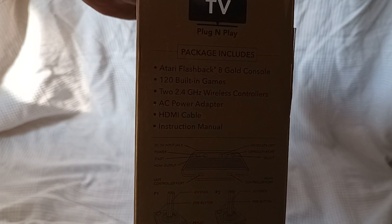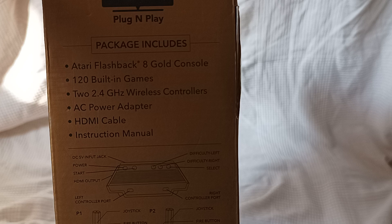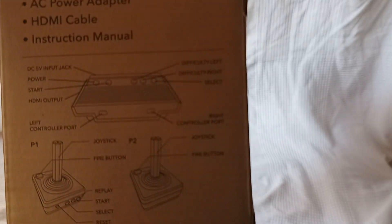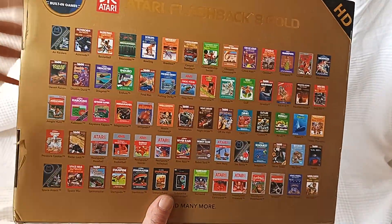And what's in here? Can we even see that? Flashback 8, built-in games, blah blah blah. And a nice gold and black diagram. And then all your games.